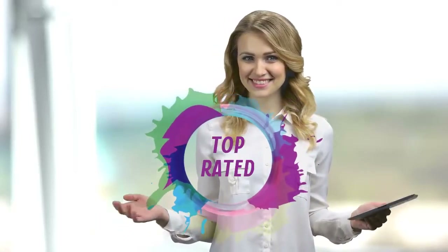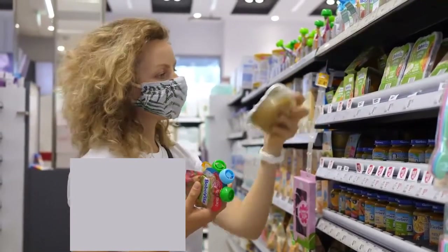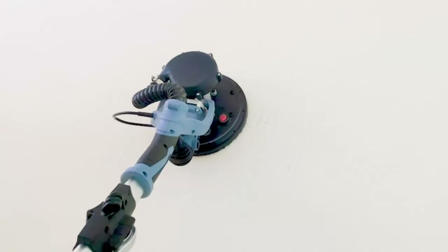Hello viewers and welcome to our channel Top Rated. When buying any product, it can be challenging to find the most value-for-money item. To make your purchase decision easier, in this video we have compared many products and selected only the best by ranking them.